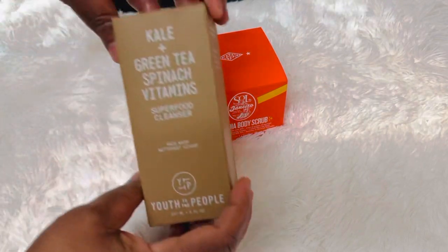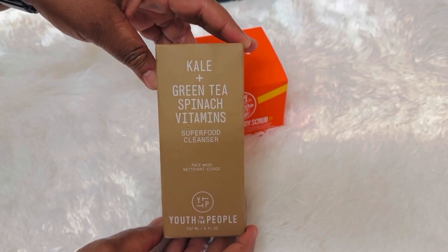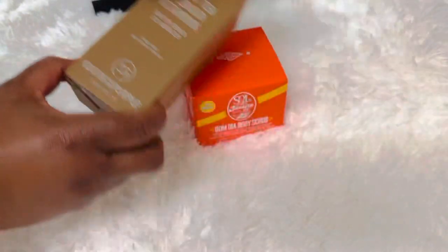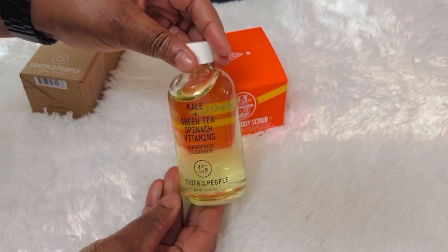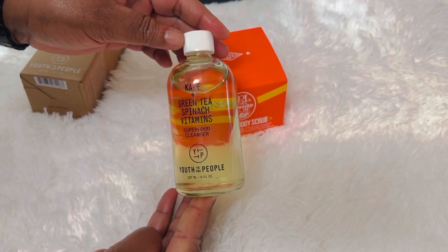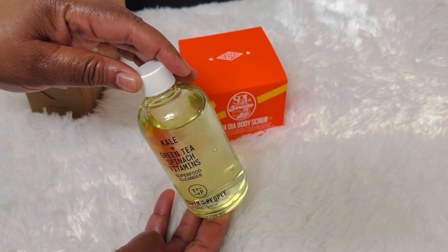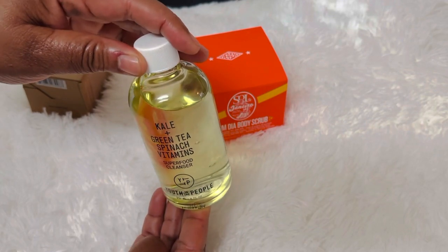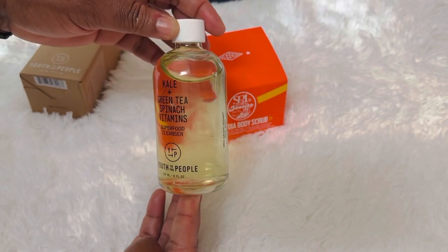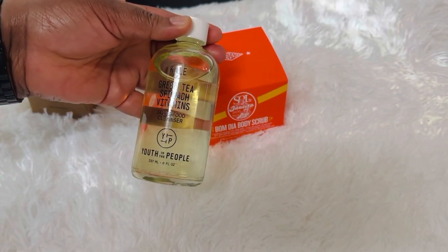And then this Youth to the People Kale and Green Tea Spinach Vitamins Superfood Cleanser. I received this as a perk point years ago and it felt so good and I wanted to try it again. I loved it. I remember when I first used it how it wasn't stripping, but my skin felt moisturized after using it. So I want to give it a try by using the supersized version.